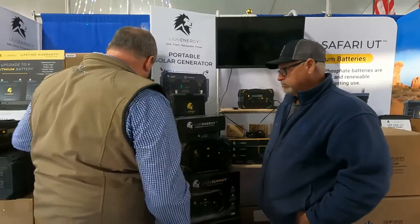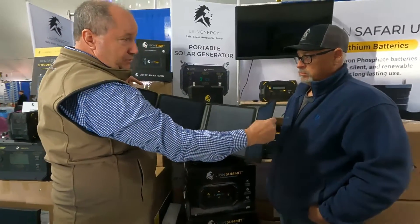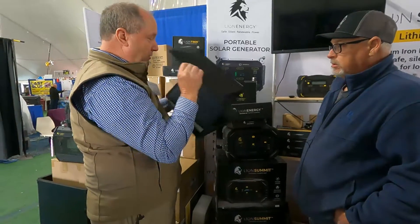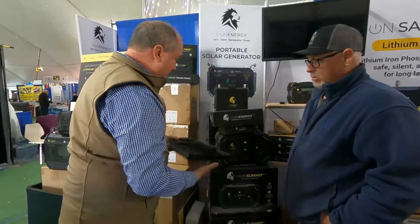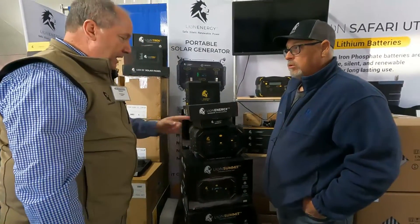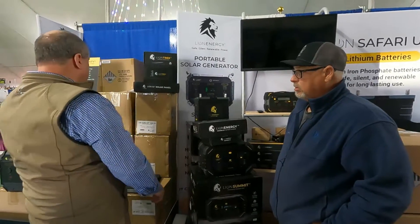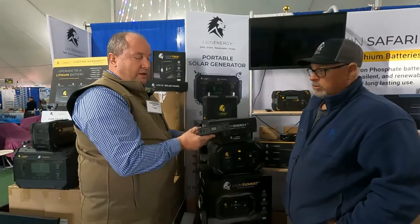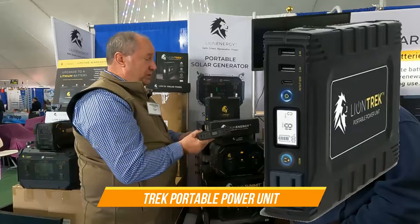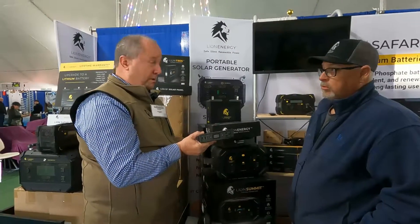Along with our 100-watt solar panels, we now have a 50-watt collapsible solar panel. That just folds down and will charge the new Summit or the LT. And along with that, we also have the brand new Trek. We used to have what's called the Cub Go — this is now the Trek. It has 110 power to charge your phones, and it can be charged with the 100-watt panel or the collapsible 50-watt panel.